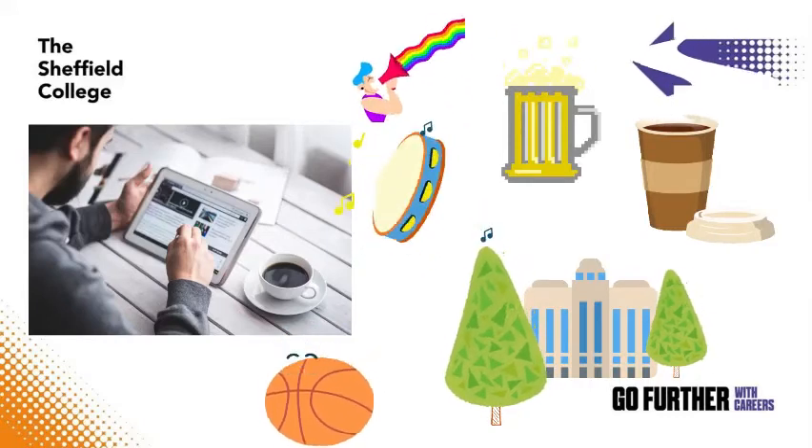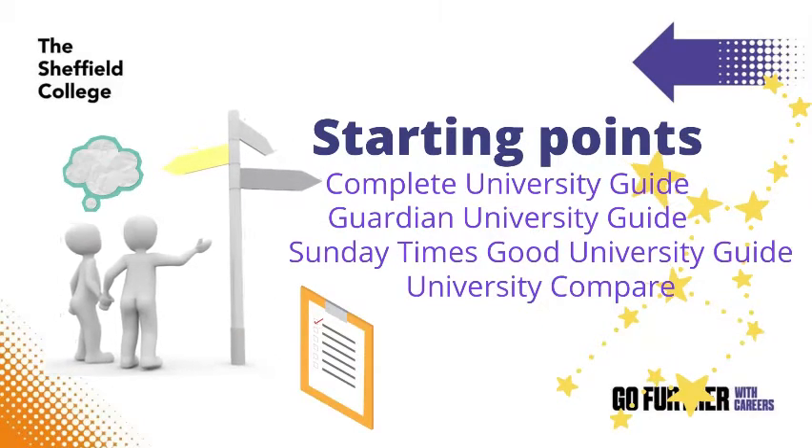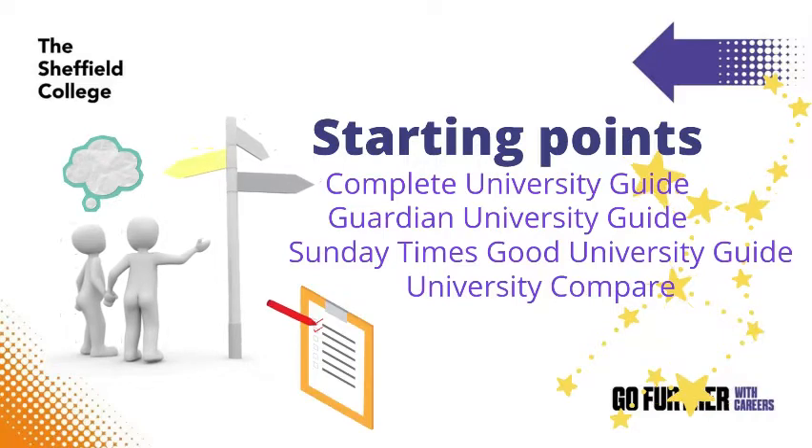or the most environmentally sustainable campus. Whether looking at traditional or more alternative league tables, do your research based on what's important to you. While you shouldn't make your decisions based solely on league tables, they can be used as one way to narrow down your choices.